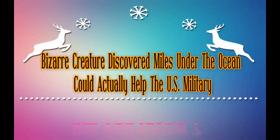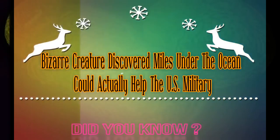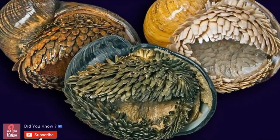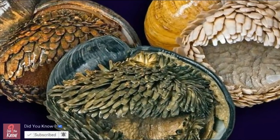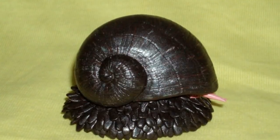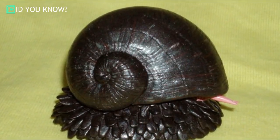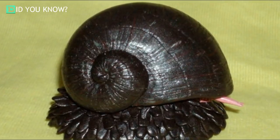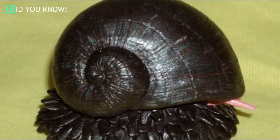These scaly-foot gastropods, also known by their scientific name Chrysomelon squamiferum, are some awesome little snails. They've adapted all sorts of crazy tools for living in the depths of the world's oceans. Their shells are actually decked out in a layer of iron, and those little frilly parts surrounding them are mineralized scales made of iron sulfide — in other words, they're literally wearing their very own suit of armor.